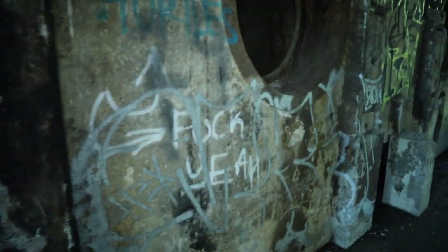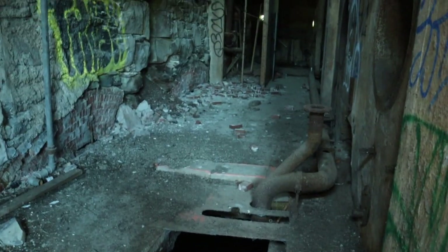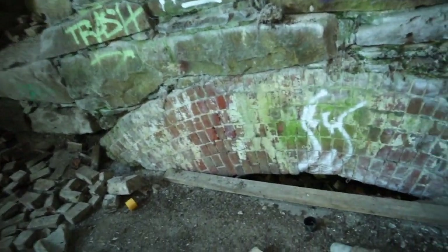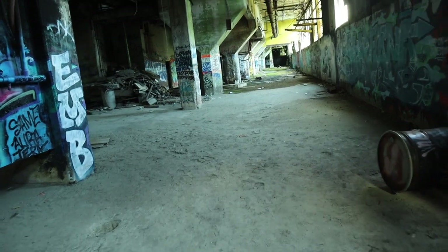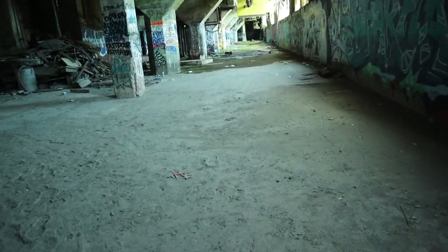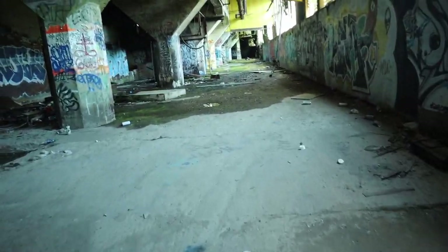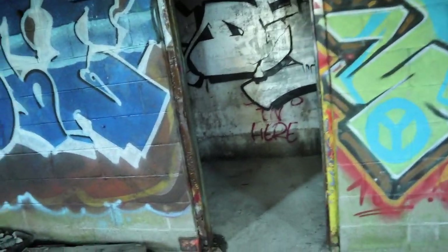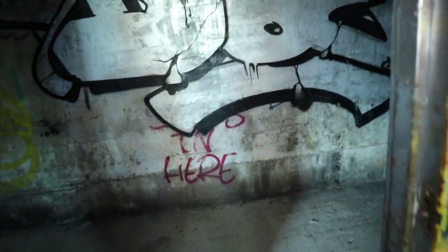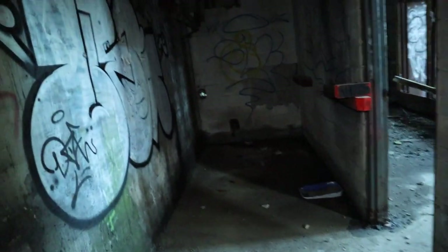Really, really cool. Wow. Holy frick, this place is huge. There's a river flowing right under us.